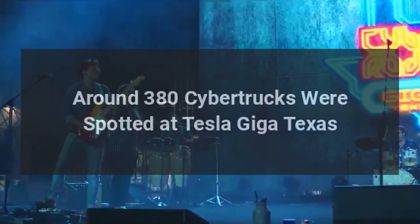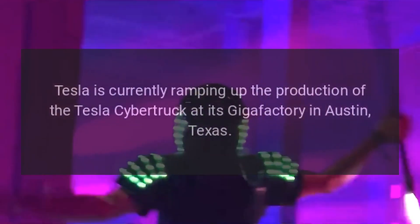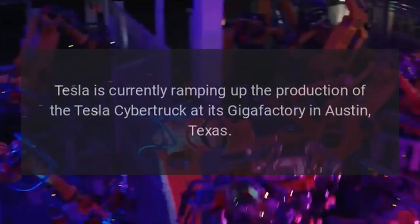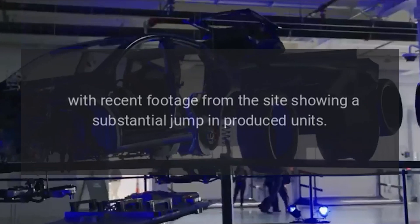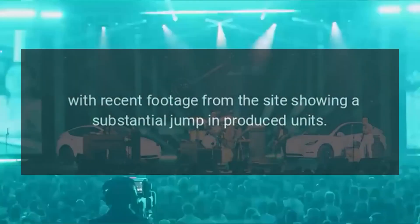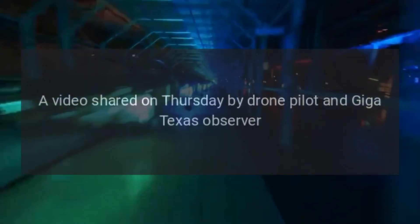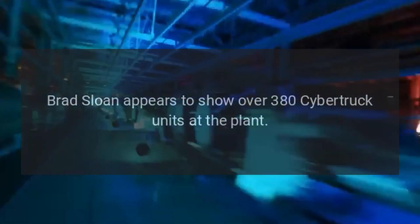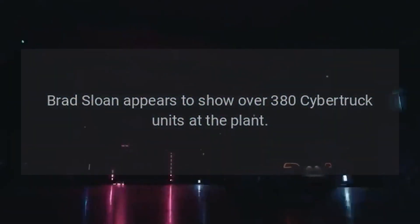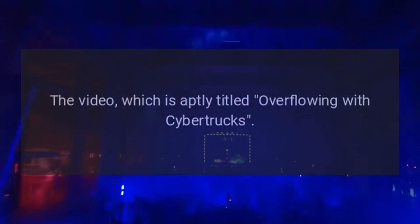Around 380 Cybertrucks were spotted at Tesla Giga Texas, as Tesla ramps up production at its Gigafactory in Austin, Texas. Recent footage from the site shows a substantial jump in produced units. A video shared on Thursday by drone pilot and Giga Texas observer Brad Sloan appears to show over 380 Cybertruck units at the plant, a steady increase from footage just over a week ago showing around 300 units.